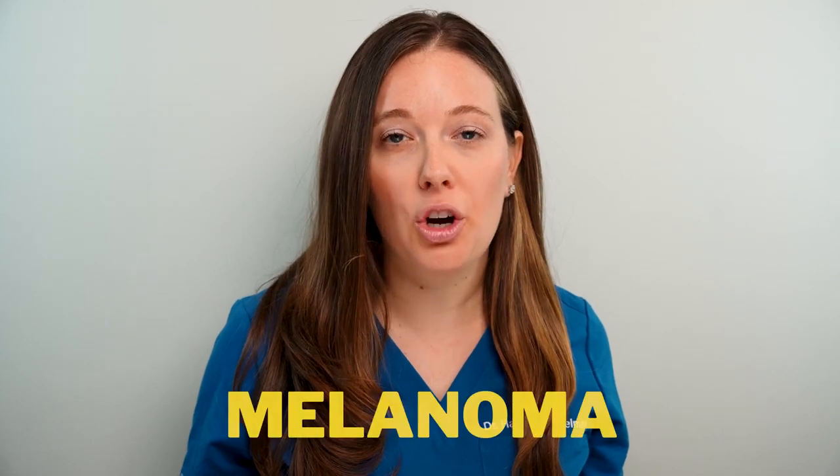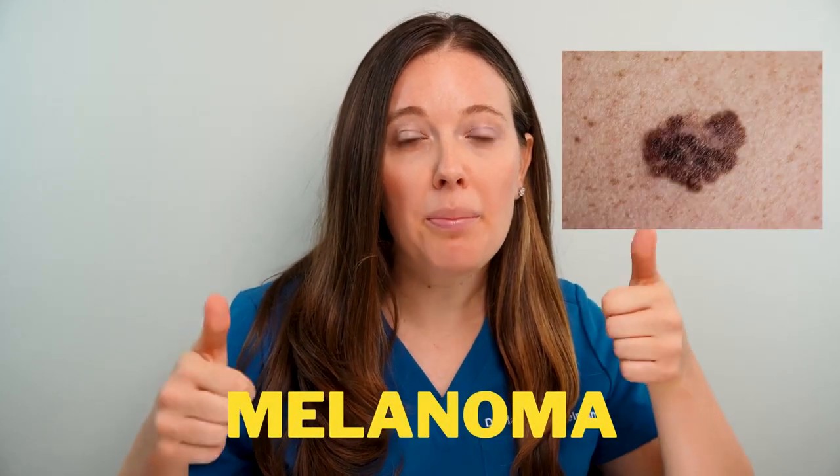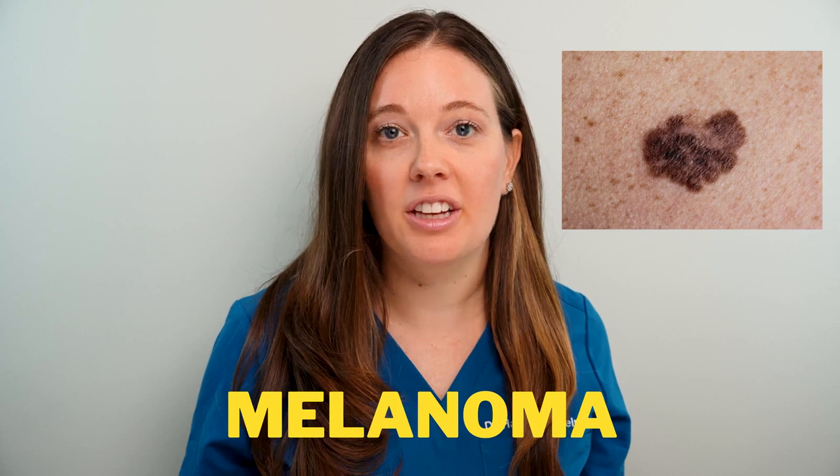If you're someone who likes to spend time in the sun, stop what you're doing right now and listen up because I'm about to tell you about a very important topic: a skin cancer called melanoma. I'm Dr. Hannah Kopelman, a fellowship trained clinician in skin cancer.